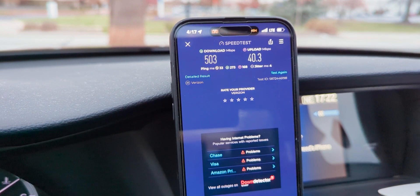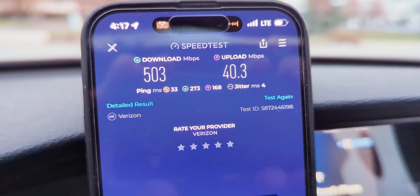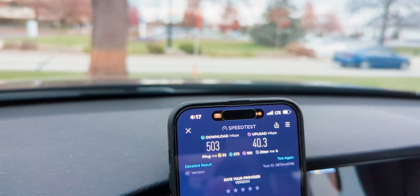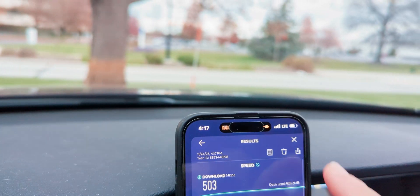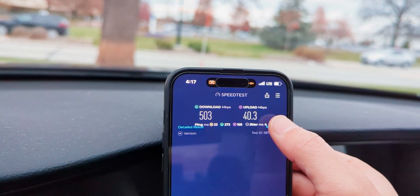503 down, 40 on the up, 33 ping, 4 jitter, and 273 and 168 for the loaded latencies. Let's check for packet loss — you never know, you've got to check. We didn't see it in the last test so I wouldn't expect any now. Yep, we're at 0%. So that's pretty good stuff. We'll run one more LTE test.